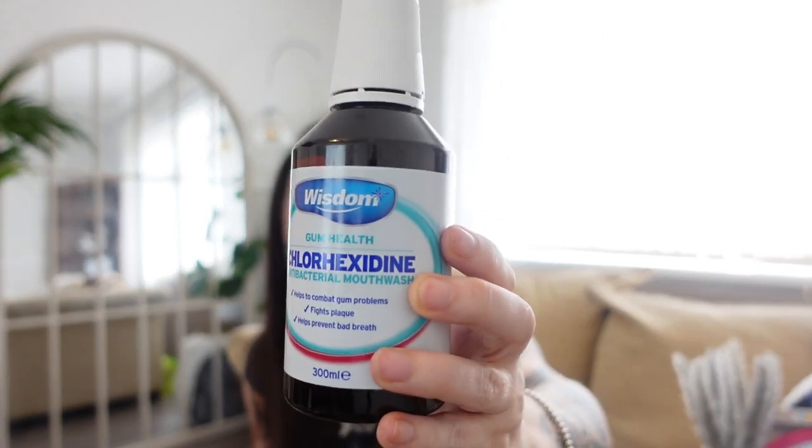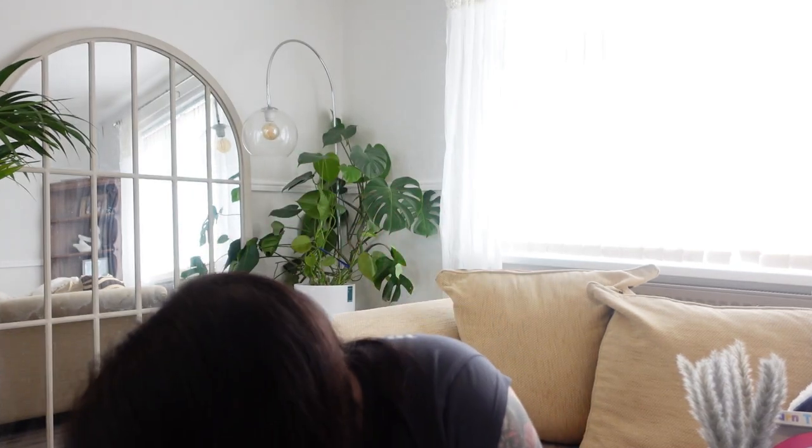Wisdom antibacterial mouthwash — I bought this because when I eat crisps it tends to irritate a tooth, so I thought I'd pick up some antibacterial mouthwash. It works really well and it was £1.89. Yeah — it's mouthwash.